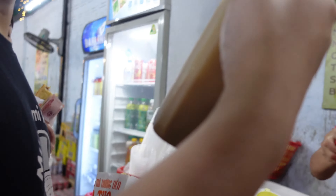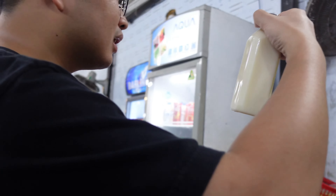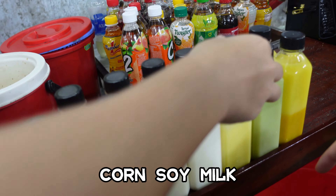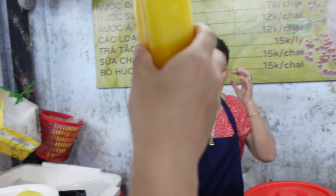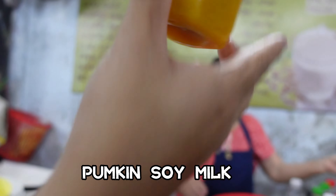Manh bing or green bing? Manh bing. This one? What is this one? Soy bing. And this one? And this one? I don't know, matcha or something. And this one? Thai apple, right? Thank you.